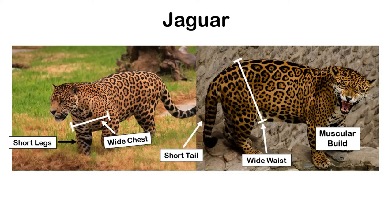Although similar in length and shoulder height to the other two cats, jaguars are heavier and more robust than both. Jaguars have a wider, more muscular frame, and are more squat with shorter, stouter legs and a wider waist — making them poorer climbers with less agility. Unlike leopards and cheetahs that must be quick and agile to escape large predators like lions, tigers, and hyenas, jaguars are the top predator in South America and can afford to be more powerful in exchange for speed and agility.